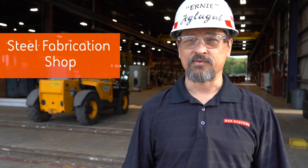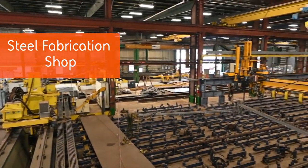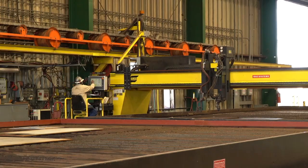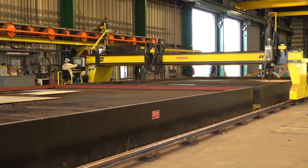Behind me is one of those facilities. Our steel fabrication shop is where our welders work to assemble structures. The facility contains many modern industrial components, including our large numerically controlled plasma cutting system.